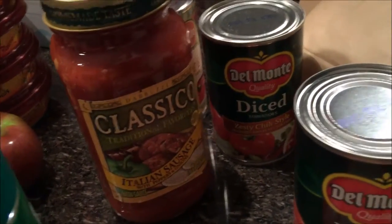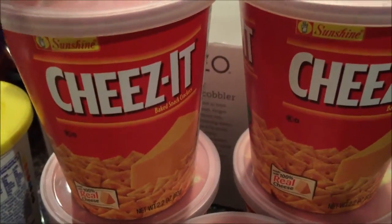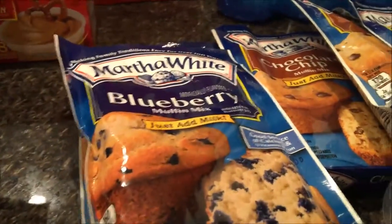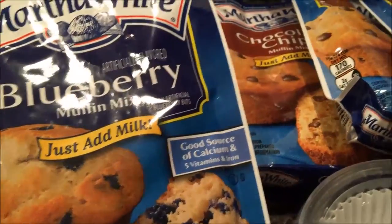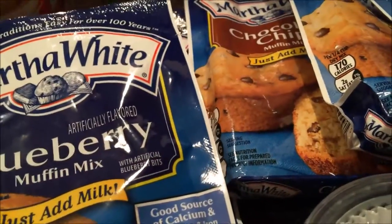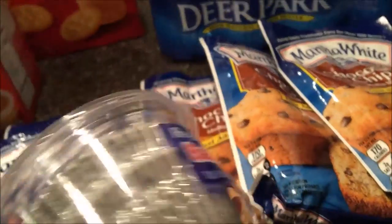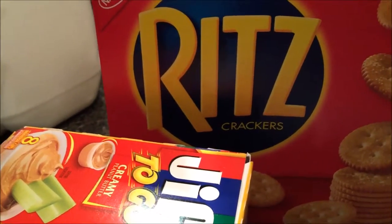These little Cheez-Its were 10 for 10, so the kids can just grab one and put it in their book bag for school as a snack. The Martha White muffin mix — you've seen me buy this before — was 5 for 5. Not the best thing for breakfast, but it's so quick and easy: just half a cup of milk, throw them in the oven for 15 minutes. The chocolate chips are delicious — for a dollar. Also some baking cups, mini Deer Park waters, peanut butter to go, and Ritz crackers. They can have their pepperoni and cheese on that.